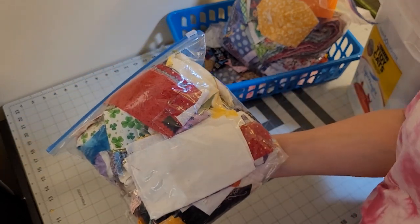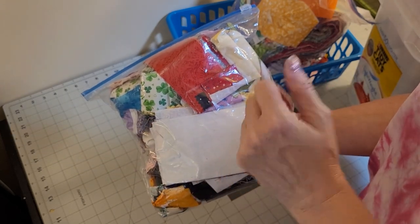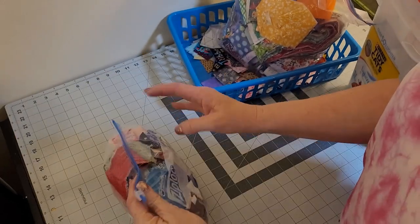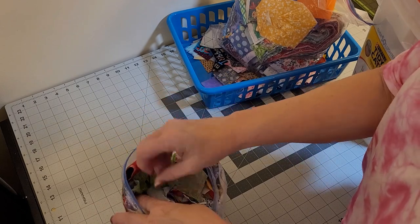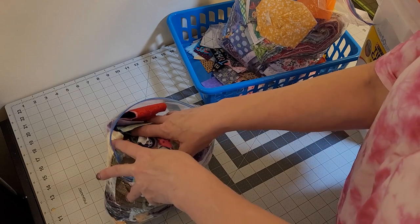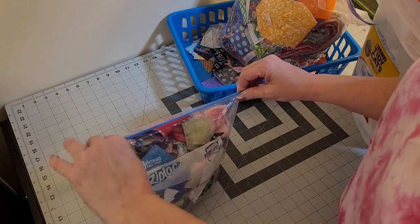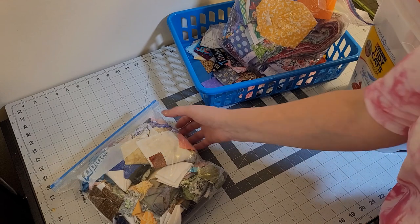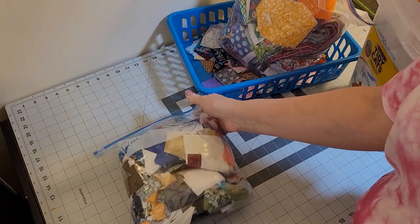My partner sent me this beautiful bag, and I have yet to use it because I want to make something fantastic. She went through her scraps — and let's be honest, those are memories — and she gave me all these memories from projects that she's made. I would really like to honor that in a good way. So I haven't decided what I'm using them for, but I keep it handy so I'm always reminded that I have them.